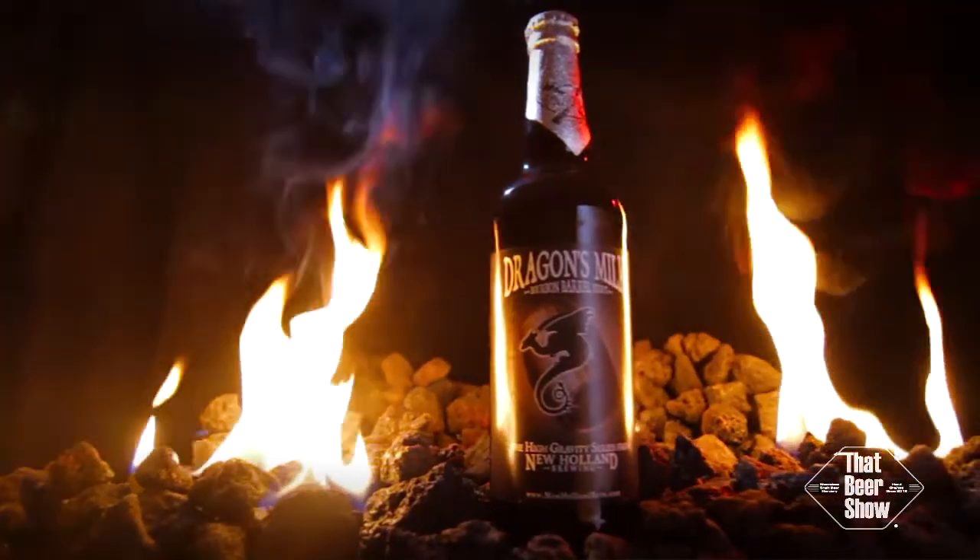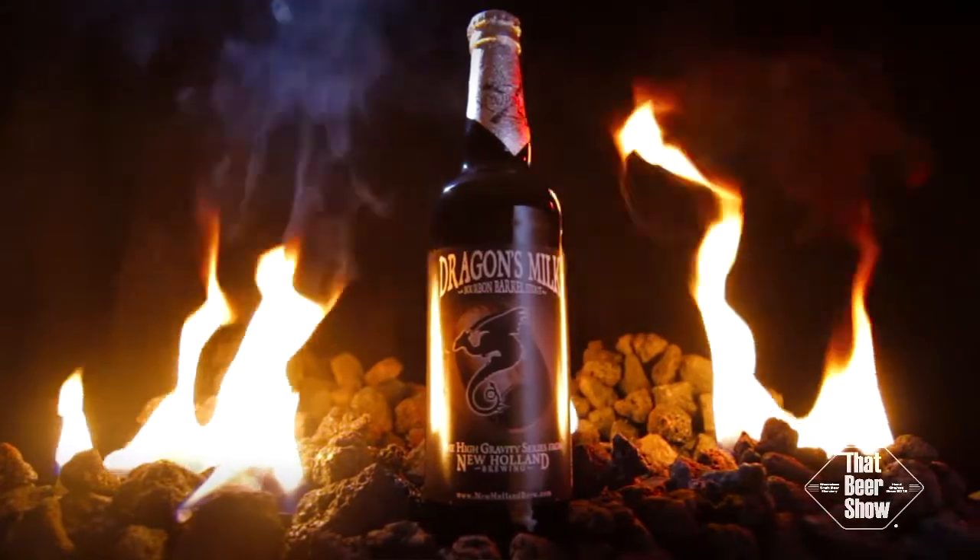Maybe it's the name Dragon's Milk — I dig dragons, who doesn't? But this beer set me up to love it from the get-go. The label alone is enough to call it badass. Dragon's Milk is a big 10% ABV American stout with a twist: it's aged in second-use Heaven Hill bourbon barrels.